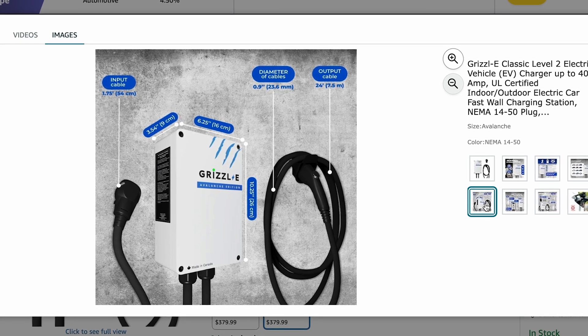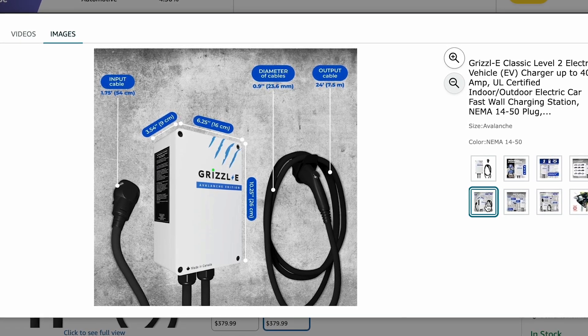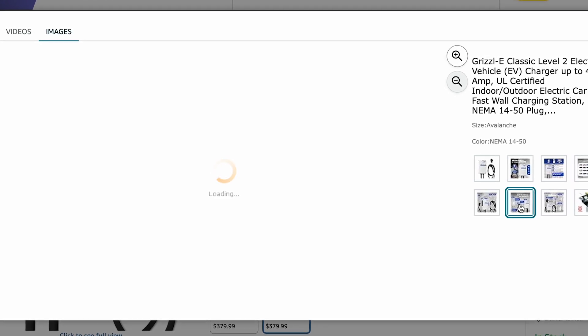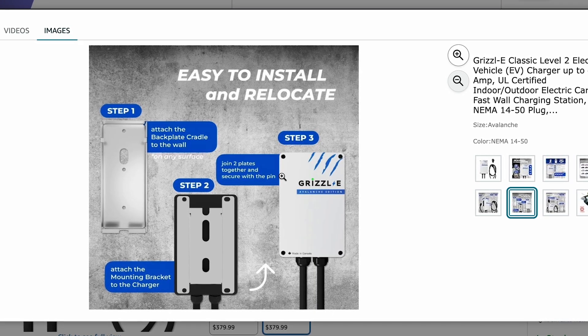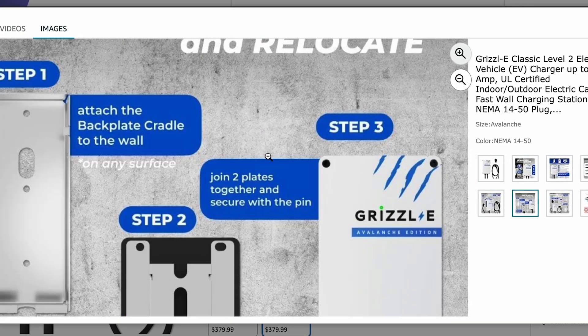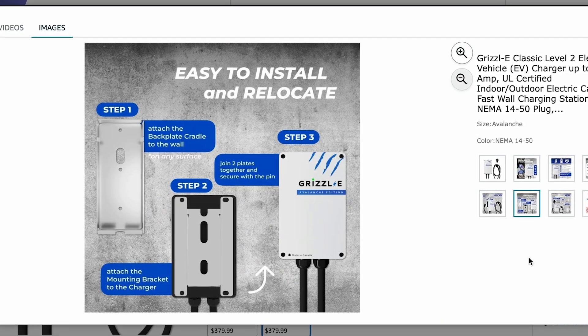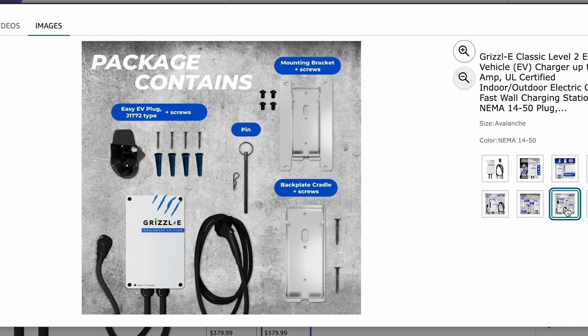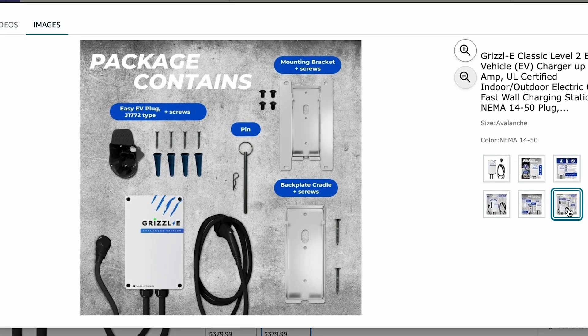There's no Wi-Fi, no app, no cloud — just plug in and charge. It does include core protections like over-voltage, ground fault, and temperature sensors, plus a thick 24-foot cable that stays flexible even in winter. The trade-off? No smart features, no scheduling, no usage stats, no utility integration. But if you want brute force reliability and zero nonsense, the Grizzly delivers. Simple, durable, and ready for anything.